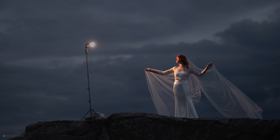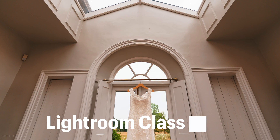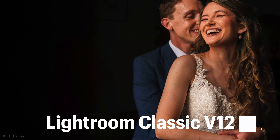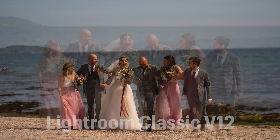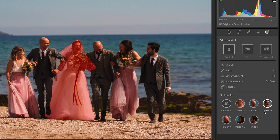Hi everybody. In this video, I'm going to be editing these images using the brand new Lightroom Classic version 12, which has just been released by Adobe. I'm going to be telling you why you need to update to this latest version, especially if you are a wedding photographer, because the new features are absolutely insane — they just give you so much control over your editing.